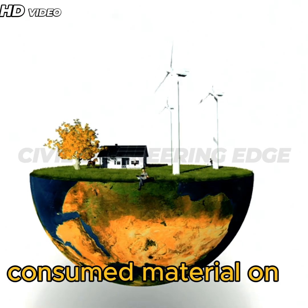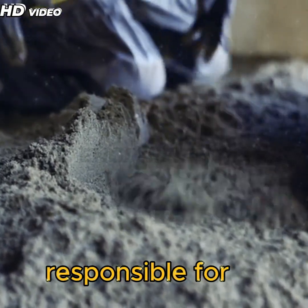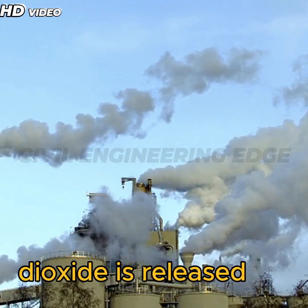Concrete is the second most consumed material on Earth after water, but producing it comes at a cost. Cement, the key ingredient in concrete, is responsible for nearly 8% of global CO₂ emissions. For every ton of cement produced, almost a ton of carbon dioxide is released into the atmosphere.